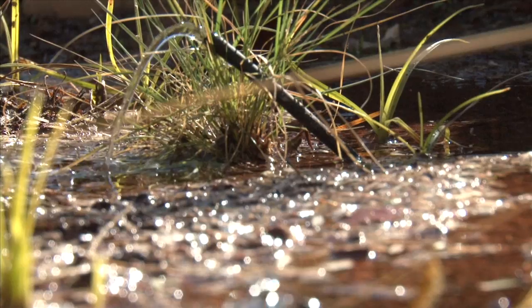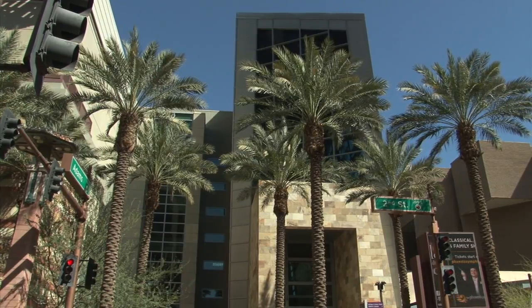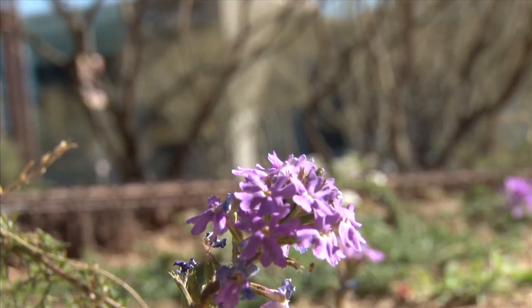For more information on our sustainability initiatives and the Phoenix Convention Center, visit us at www.phoenixconventioncenter.com. We look forward to seeing you soon.